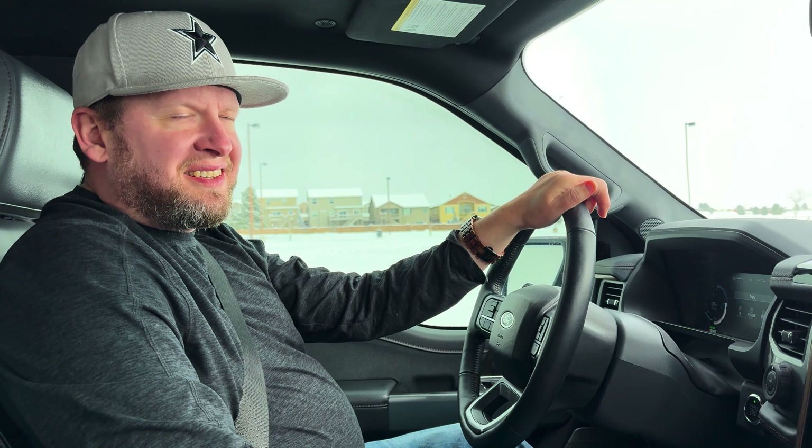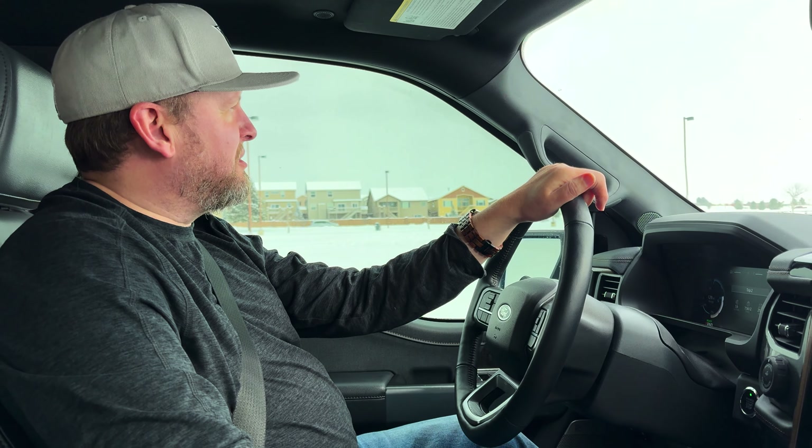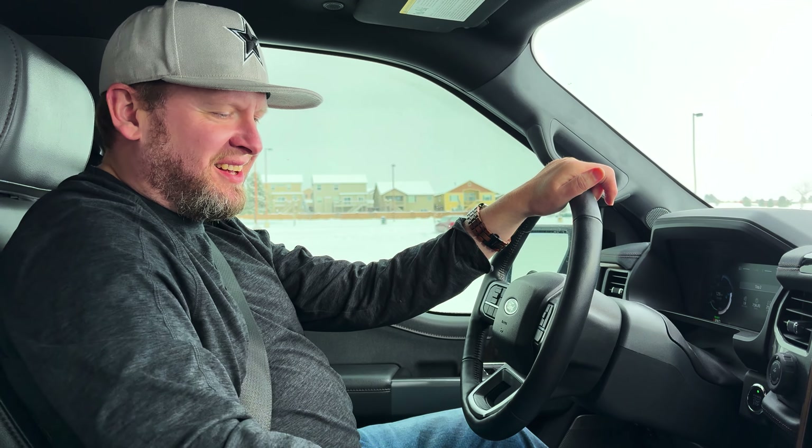Now that you saw how thick it is out there, I want to show you — we're just going to test this out. About six inches of snow in this parking lot. Let's see how well it drives. Are you ready? All right, let's do this.